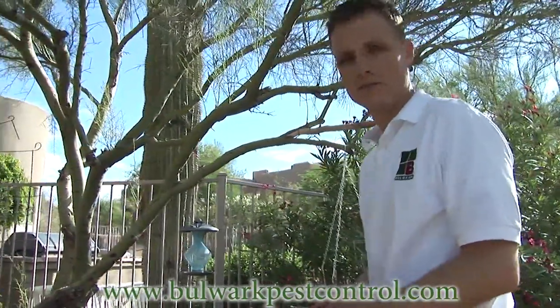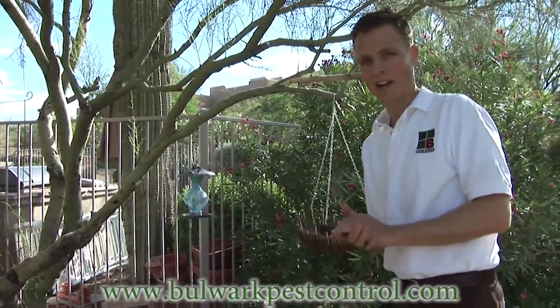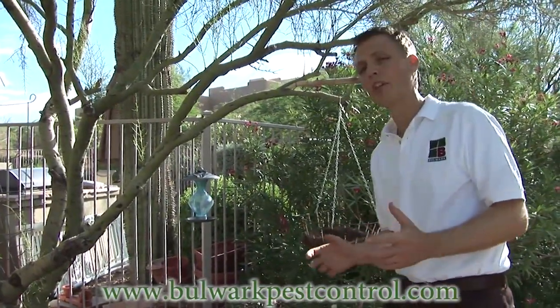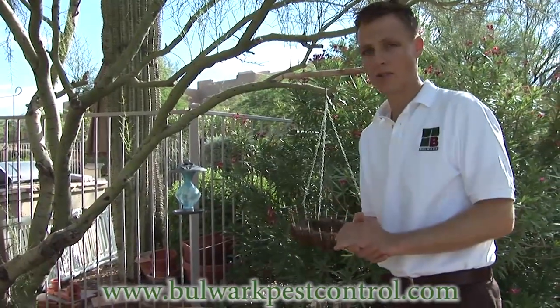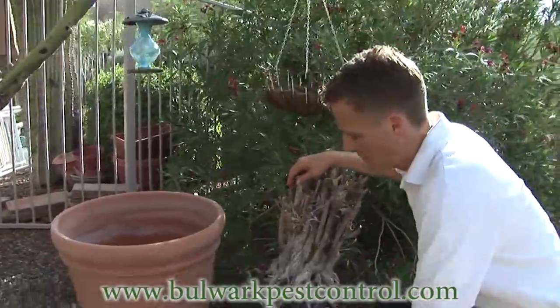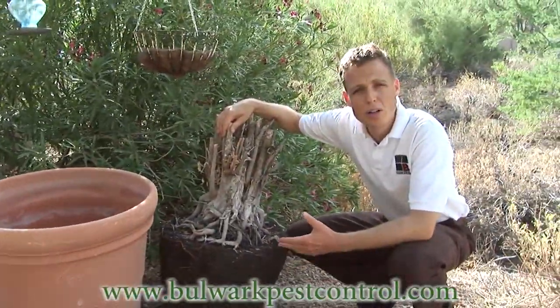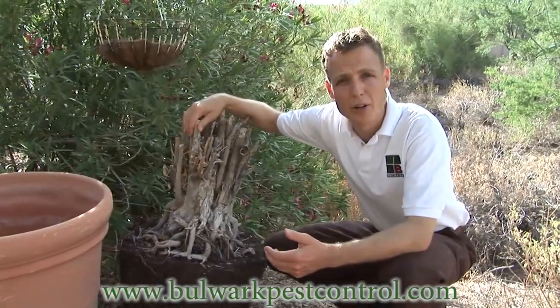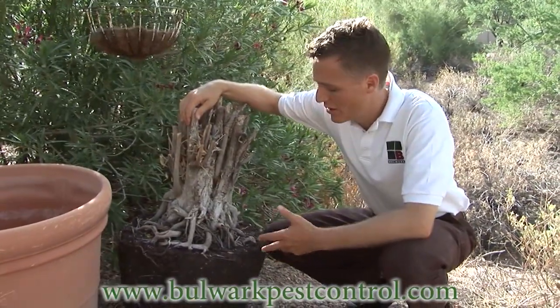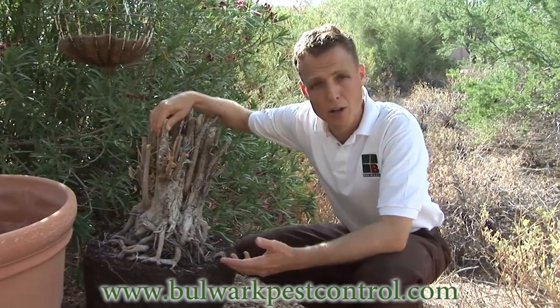So you live in a neighborhood here in the desert — there's a lot of houses and not a lot of desert anymore — and you have scorpions. How did they get there? A lot of people think that they came from the desert, and sometimes that's true, but more often than not they come from potted plants that you buy from your nursery. Nurseries grow all throughout southern Arizona and southern California, all types of varieties of plants that you buy to plant around your home.